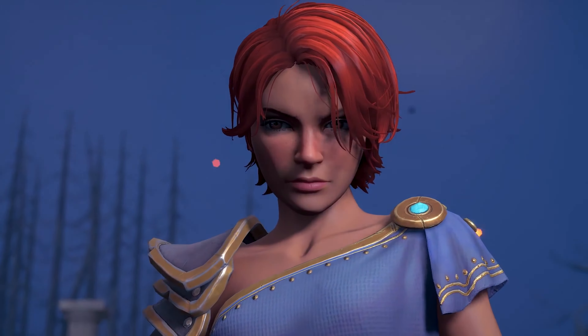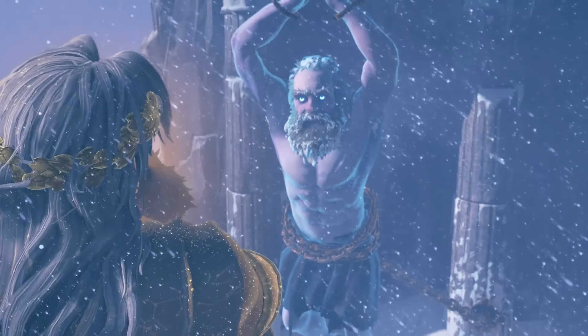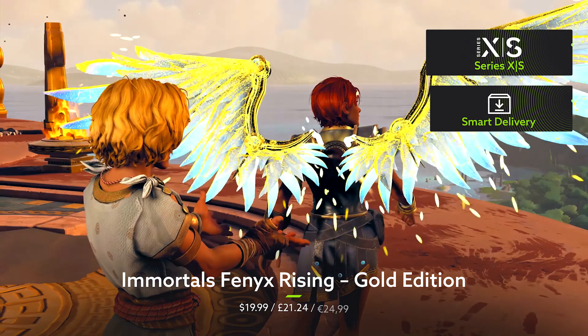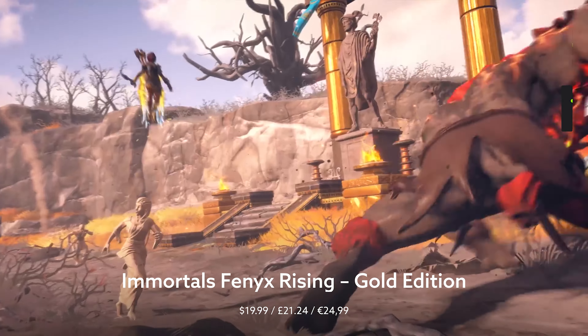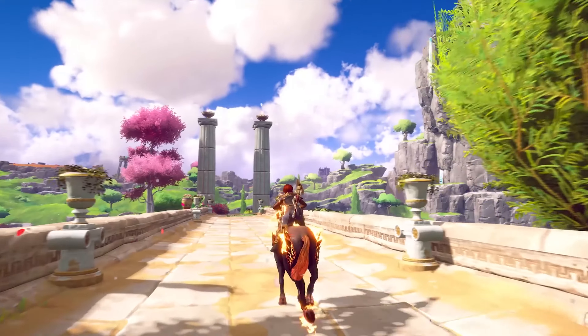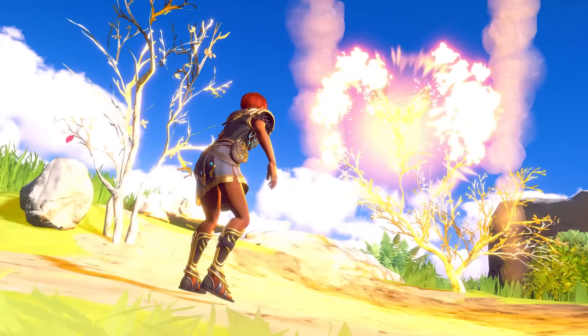But if the world of Norse mythology is all Greek to you, then you might be more comfortable hanging with Zeus and co in Immortals Fenyx Rising. Playing a fluttery fellow named Fenyx, you'll be traversing the Golden Isle as you try to restore the Olympian Gods to power and generally stop the whole world from falling apart.